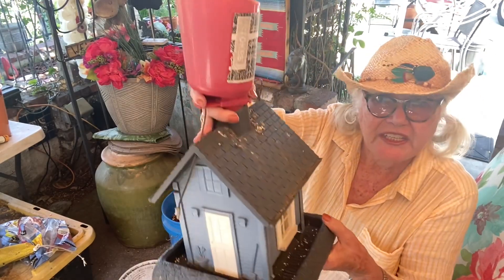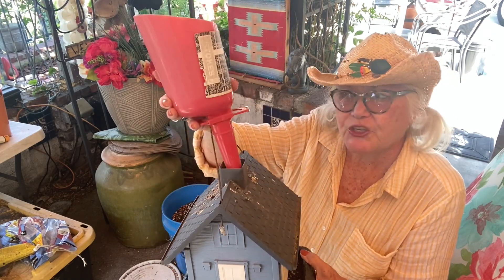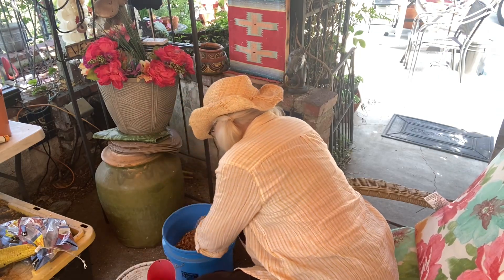Now I do need to use the funnel to fill the blue house, because it goes right down the chimney. As you can see, this bird feeder doesn't open up. Hey, Shamu — what you doing? Where's your pal?